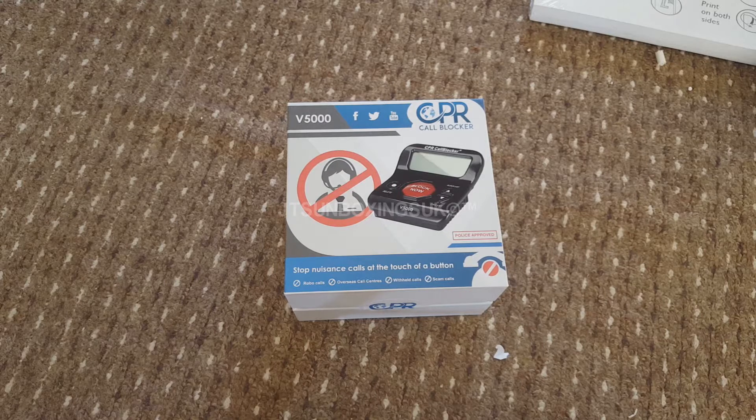Hello everybody, this is JT's Unboxers here, and today I'm going to be unboxing this CPR Call Blocker V5000. The reason I'm unboxing this is because, well, I'm sure you want to know what's in the box.